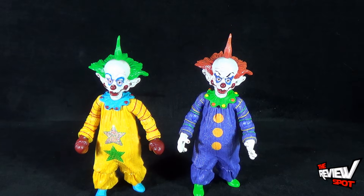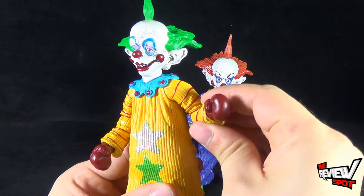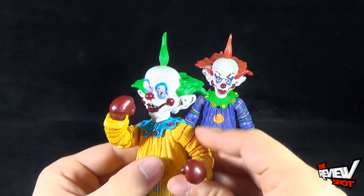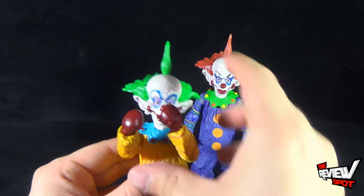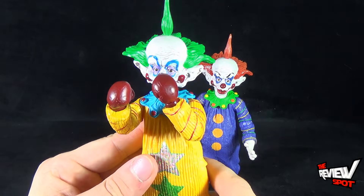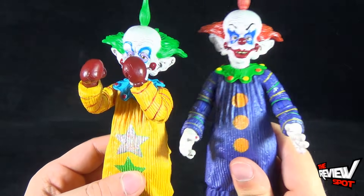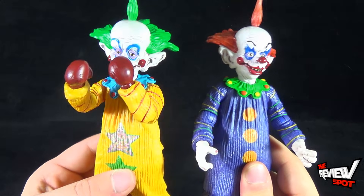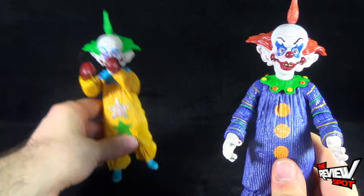Let's bring their accessories in. Essentially, again, it's the exact same figure with just a different paint scheme. With Shorty, he's currently got boxing gloves on, and you can kind of have him put up his dukes in a pose, which also differentiates him from his twin brother Tiny, since they would just be so similar to one another.